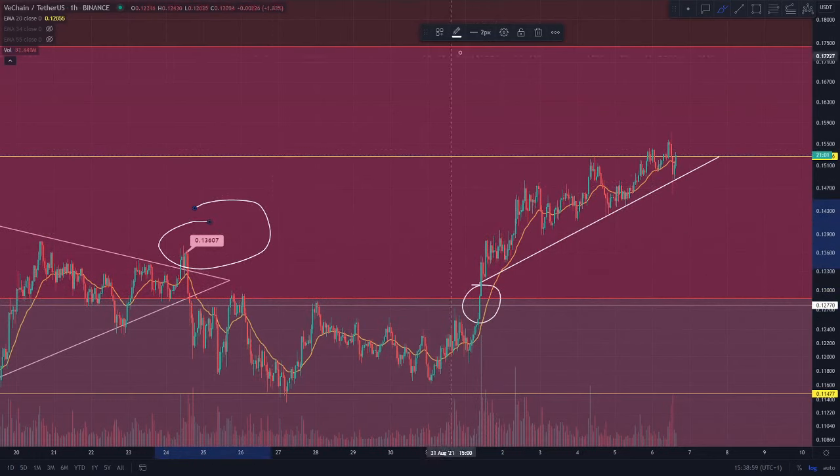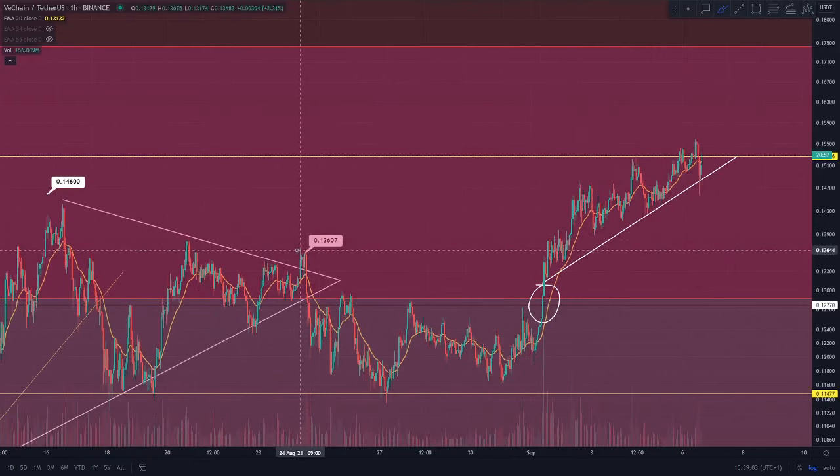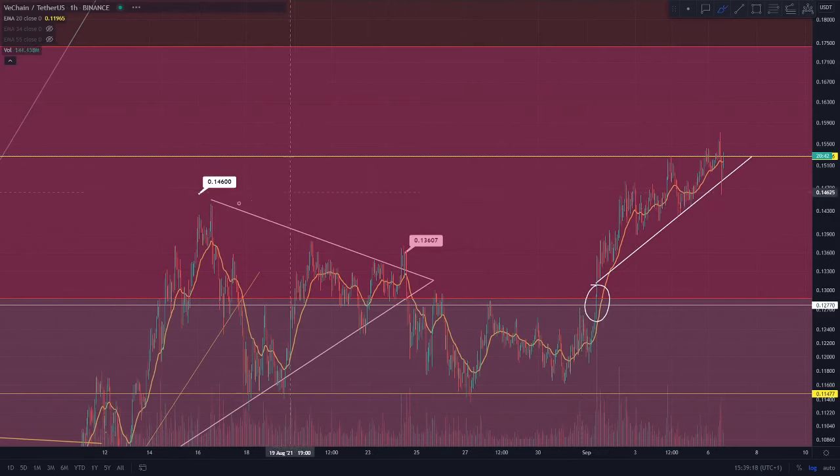We targeted the 13.6 cent region as our first target point, as this is an area where at the end of August we were actually finding resistance - so this is what we had to respect. We had to respect the most recent price data, and you can see that we did go and hit that as a resistance. We saw a tiny bit of consolidation after that point and then went on for more continuation towards the 14.4 cent region, which was a key resistance on the 16th of August - the last time we were in that price territory - so respecting the more recent data like you always have to do in technical analysis.